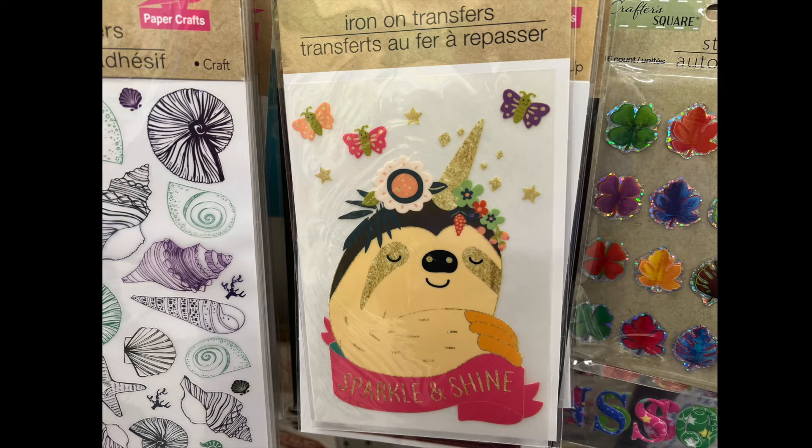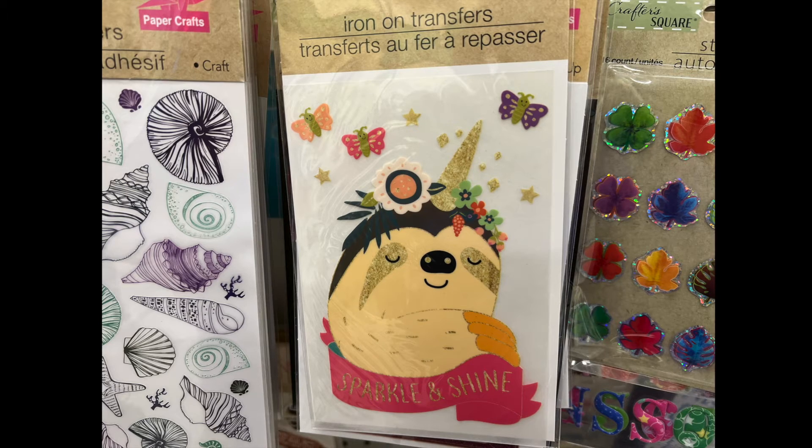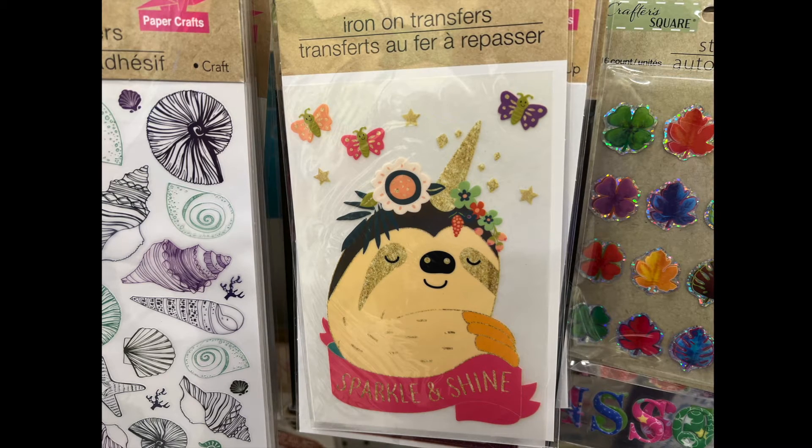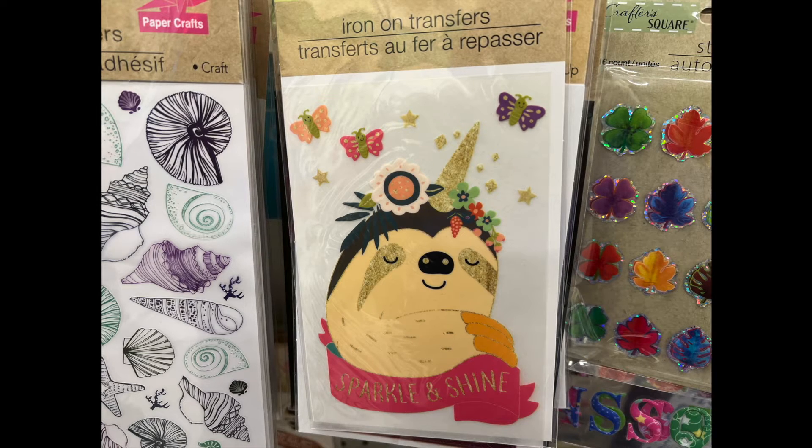We have an iron-on transfer. I believe it's a hedgehog. It says 'Sparkle and Shine.' Oh, how cute — let's all sparkle and shine.